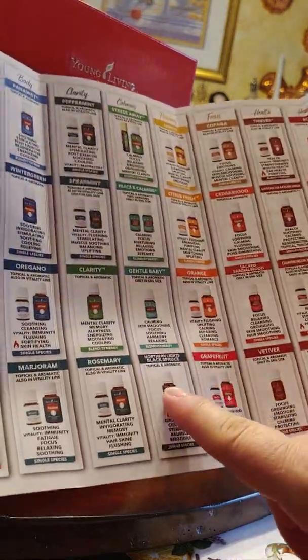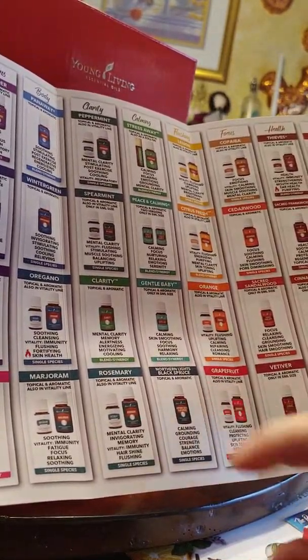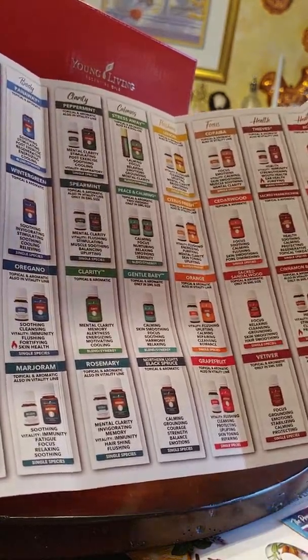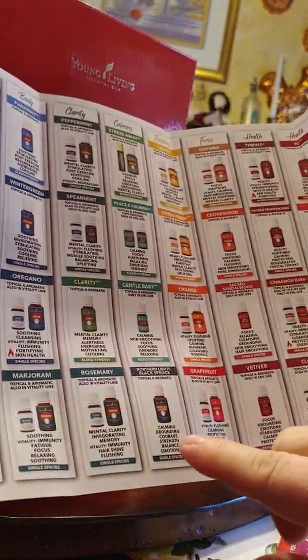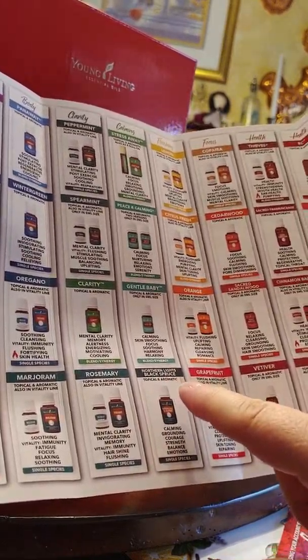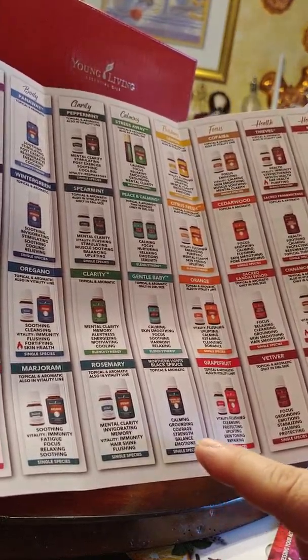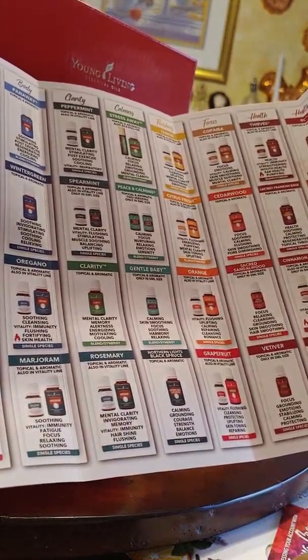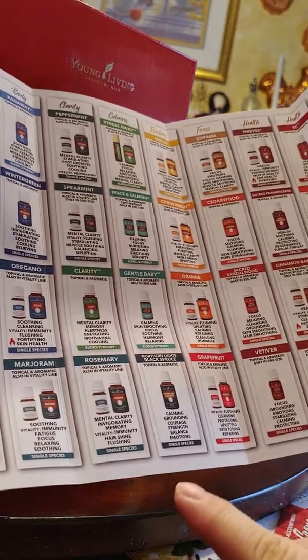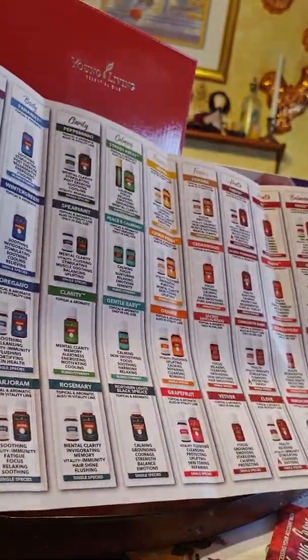Like the Northern Lights Black Spruce — it's right here. It says it's okay to use topically and aromatically, which means you can diffuse it. It's calming, grounding, and supports courage, balance, and emotions. And it comes from a single species. That's awesome.